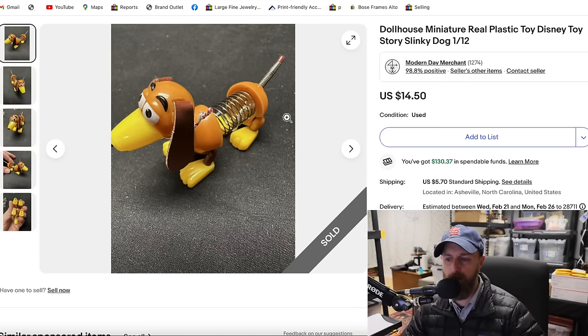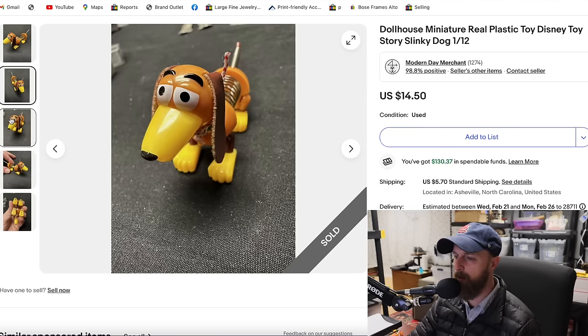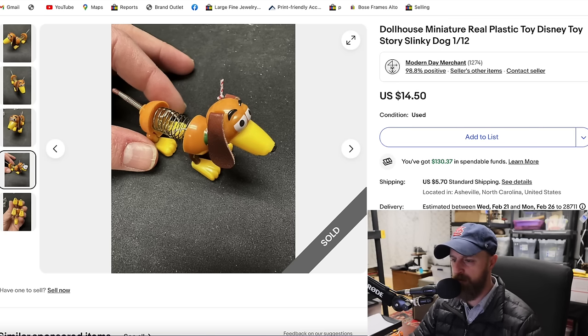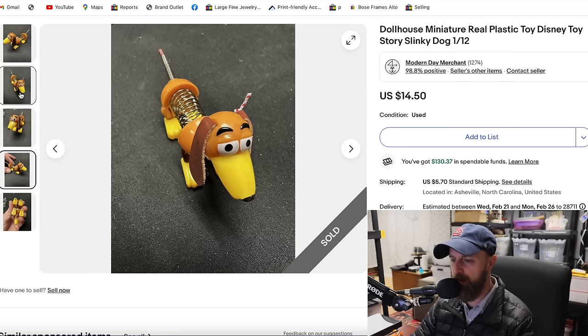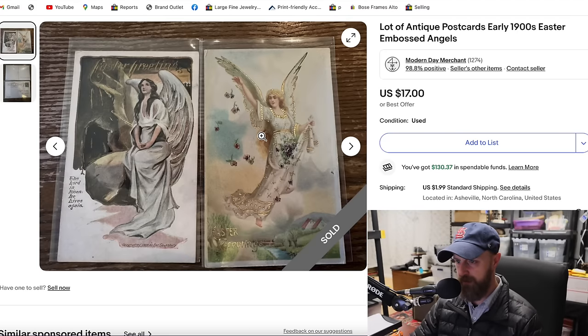This was another item from the same lot of toys — the same $20 tub from Goodwill. This is the Slinky character from the Pixar Disney Toy Story movies — so small he can fit in the palm of my hand. These were like unused toys. I paid $20 for the whole lot, sold the first item for $12, and sold this one the same day for $14 to $15.50.